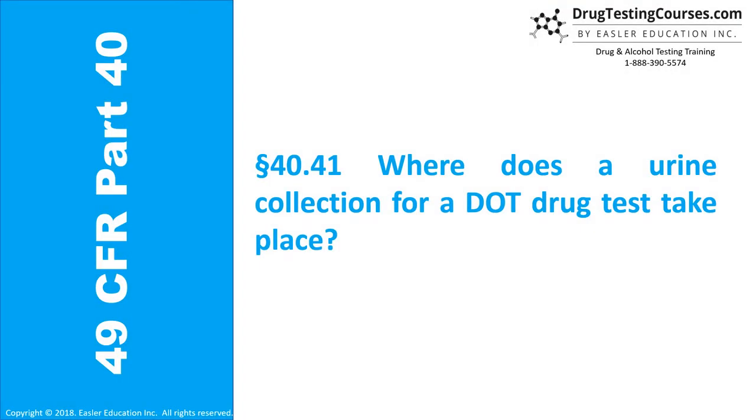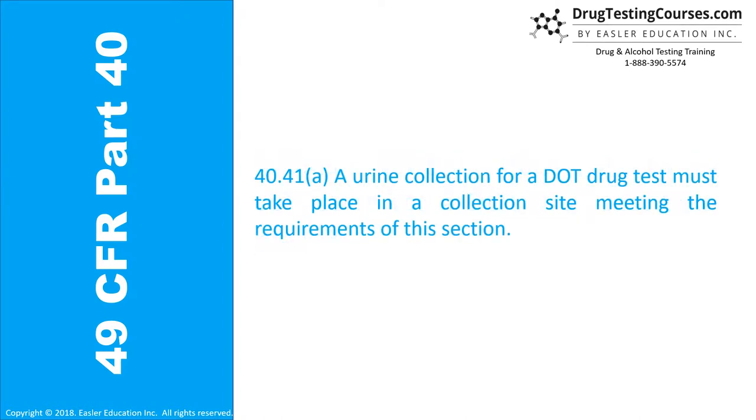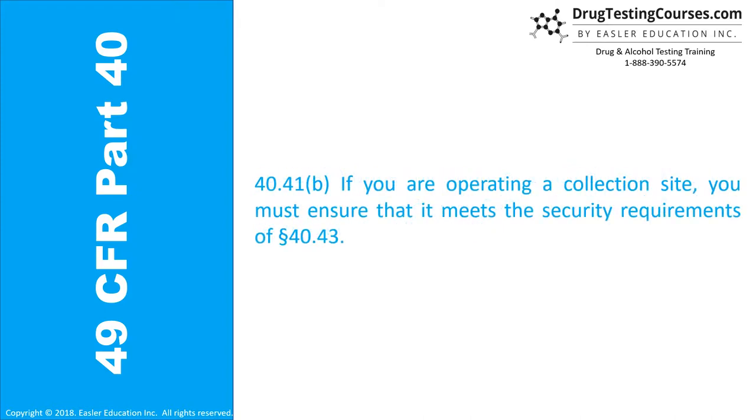Section 40.41: Where does a urine collection for a DOT drug test take place? 40.41A: A urine collection for a DOT drug test must take place in a collection site meeting the requirements of this section. 40.41B: If you are operating a collection site, you must ensure that it meets the security requirements of Section 40.43.